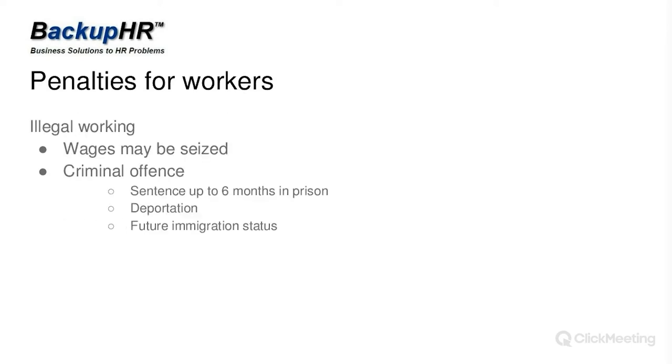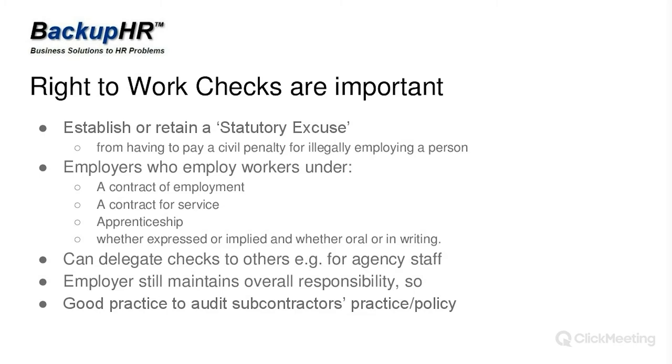The penalties for workers seem a little less harsh, but if you're not earning much and all your wages are seized, that can be very tough — as well as six months in prison, deportation, and a significant black mark against your name if you ever tried to get into the country again.